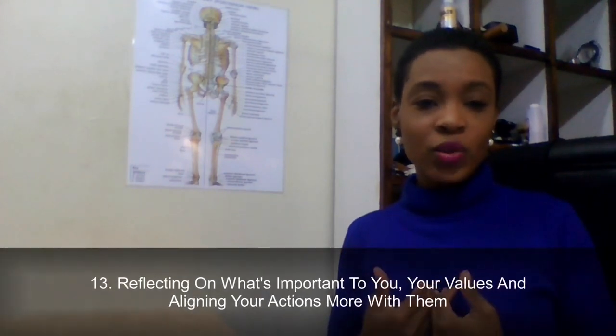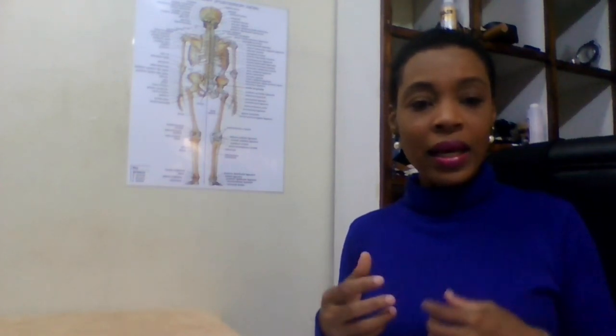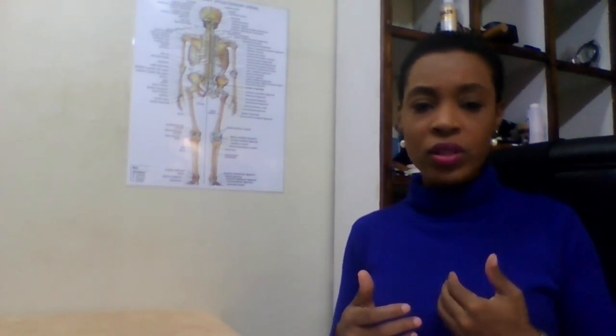Number thirteen is reflecting on what's important to you and your values, and seeing how you can align your actions more towards those values. Just making those little steps to align yourself more with what's important to you — that is another aspect of what self-care could look like.